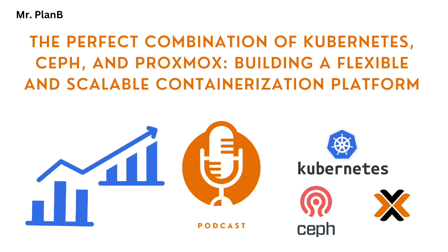Next, you deploy Ceph on top of that Proxmox cluster. This is where you configure Ceph to be the unified storage backend for both Proxmox and Kubernetes. Deploying Ceph involves setting up a few key components. You'll have Ceph OSDs, which are responsible for storing the actual data. And then you'll have Ceph Monitor and Manager nodes, which are responsible for keeping the Ceph cluster healthy and making sure everything runs smoothly — the overseers of the storage system.